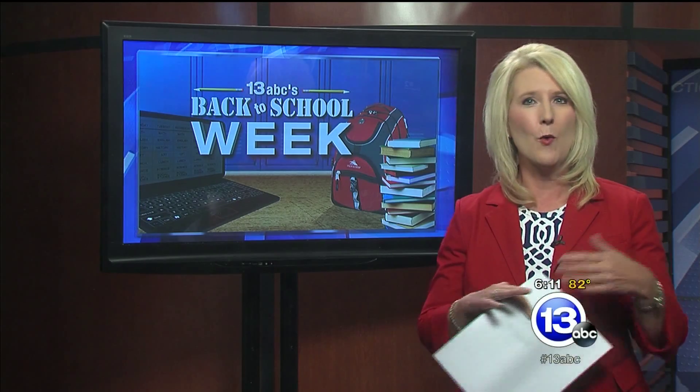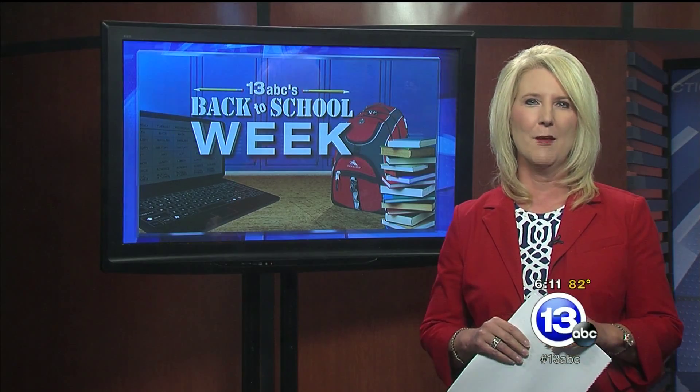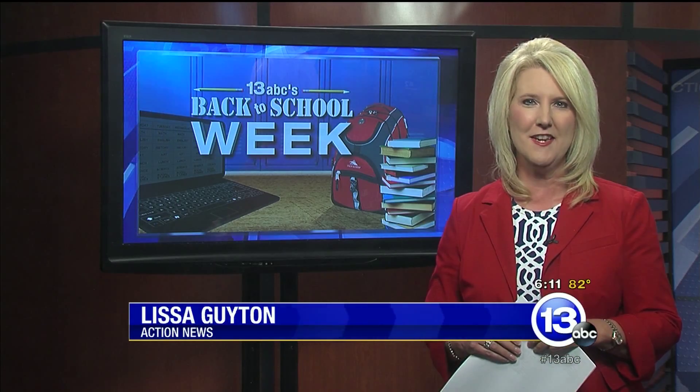Joni has her very own website with all of her money-saving tips available to you for free. Get connected to 13abc.com for a link. Reporting live, Lisa Guyton, 13 ABC Action News.